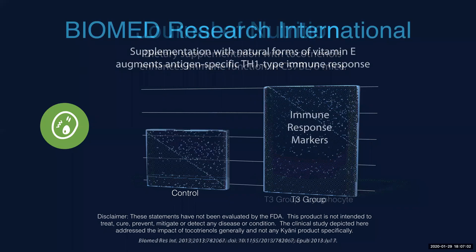This is from Biomed Research International. The published article is titled: Supplementation with Natural Forms of Vitamin E Augments Antigen-Specific Th1 Type Immune Responses. They looked at specific markers showing immune response, and there was an almost 70% increase in the immune response of those who took T3 — tocotrienols — compared to the control group. You can see the reference at the bottom and look it up on pubmed.gov. This study shows clear benefits to tocotrienols for the immune system.